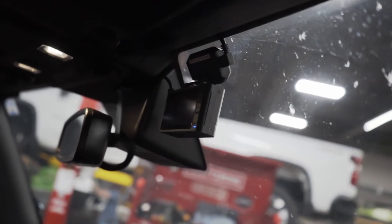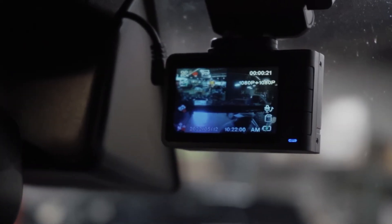Because it is hardwire installed, we do everything in-house to make sure everything is done properly. It also has a built-in G-sensor which causes the camera to kick on and start recording whenever some type of collision occurs.